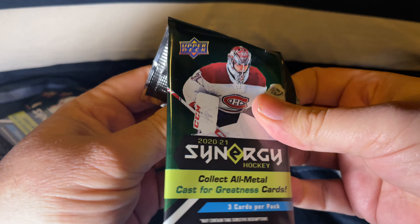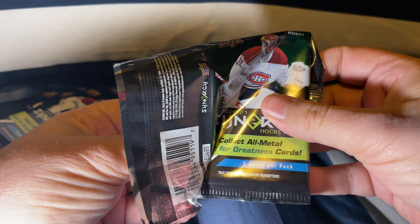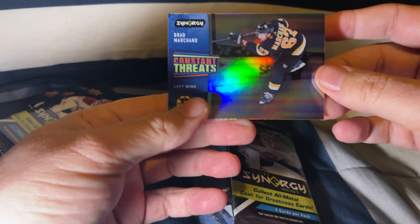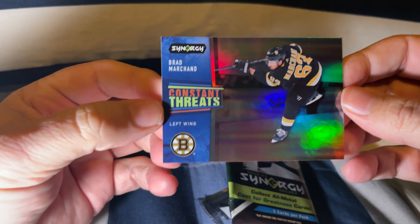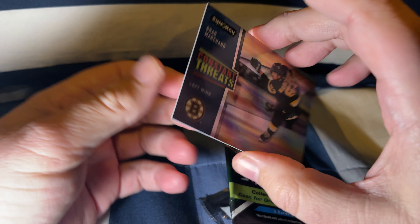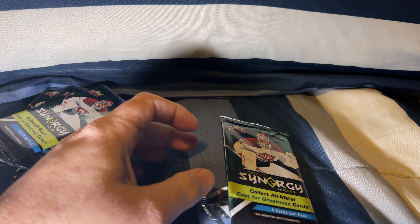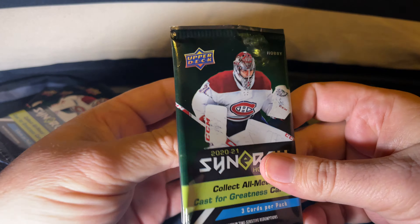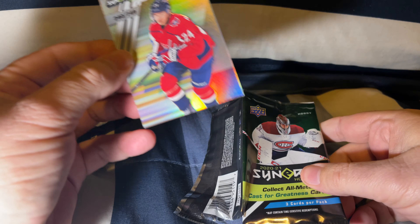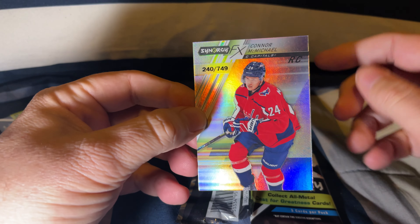We got a Brad Marchand Constant Threats card. These are — I'll tell you — great quality on the cards here. Let's see what we have here: a Connor McMichael out of 749.